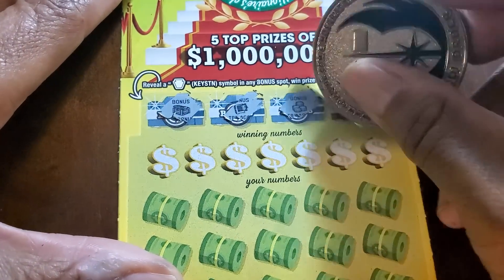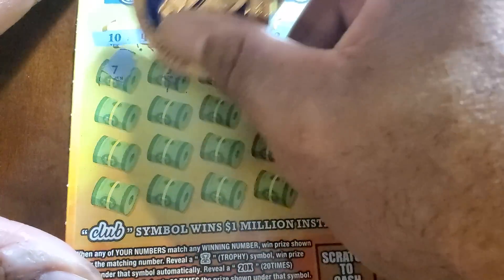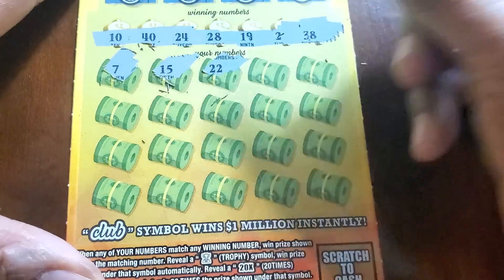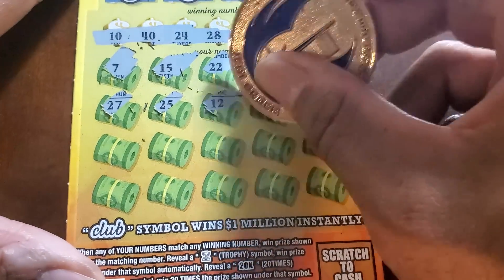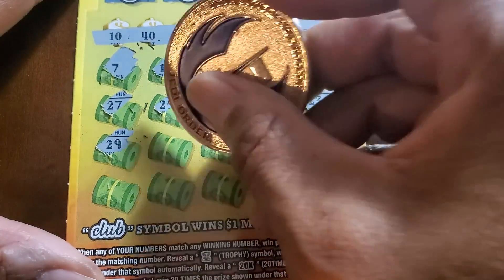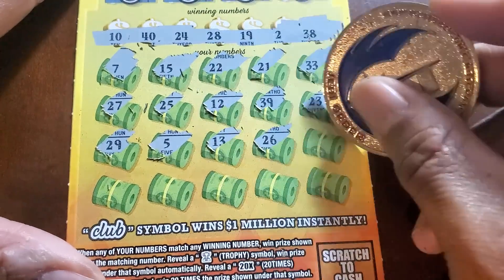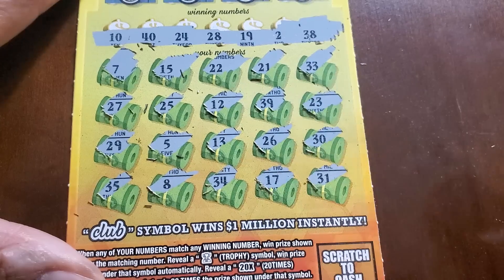Got a chest, empty safe, stack of coins, and a bank. Switching to the silver and blue coin. Numbers: thirty-eight, two, nineteen, twenty-eight, twenty-four, forty, ten, seven, fifteen, double deuce, twenty-one, thirty-three, twenty-seven — no sevens up there — twenty-five, twelve, thirty-nine, twenty-three, twenty-nine — nope — five, thirteen, twenty-six, thirty, thirty-five, eight, thirty-four, seventeen. Last spot is thirty-one. Nothing.